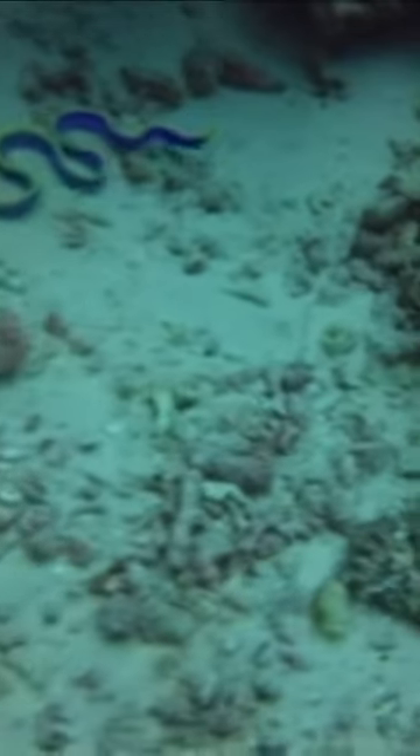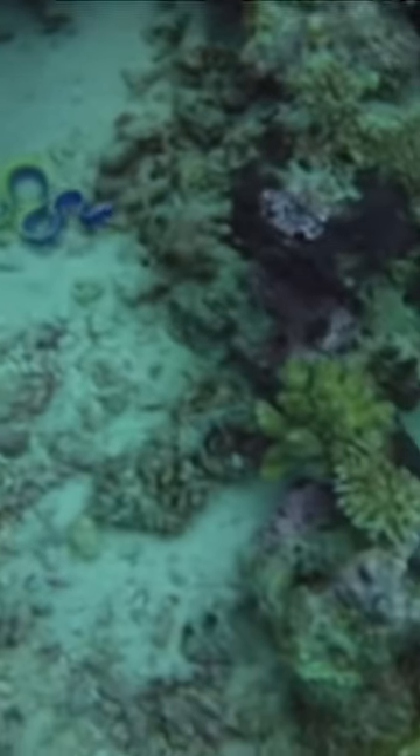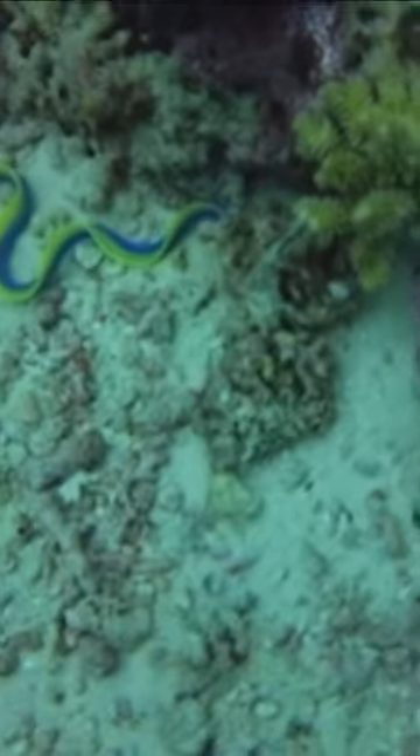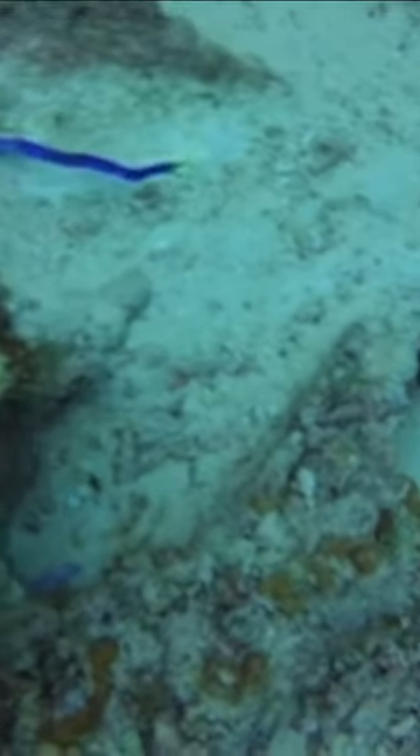Being the only member of its biological family, this species of eel is unique in many ways. Most obviously is its swimming pattern, as unlike most eels, it swims up and down in a waved arch pattern. This geometric shape is unique to the ribbon eel.